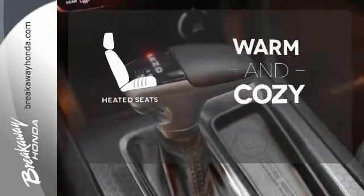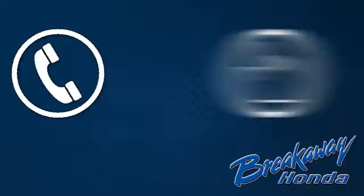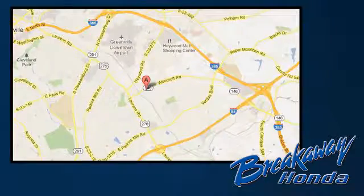Wrap yourself in the comfort of heated seats. Drive with pride. Get behind the wheel of this Charger today. Call, click, or stop in today. We're conveniently located at 330 Woodruff Road in Greenville, South Carolina.